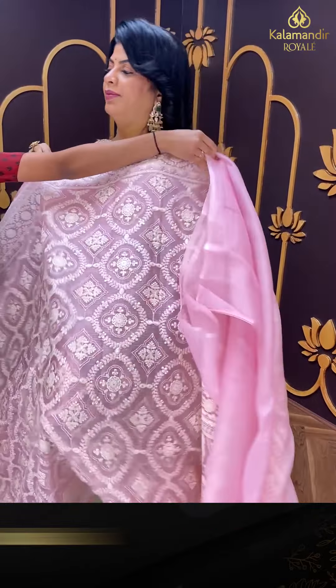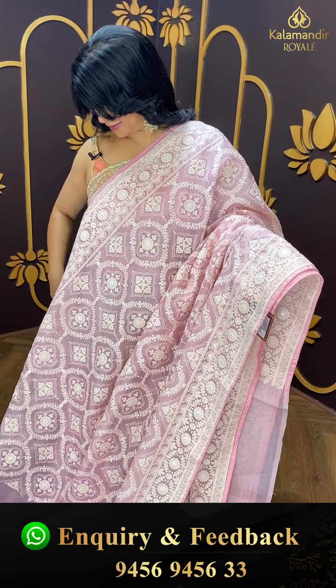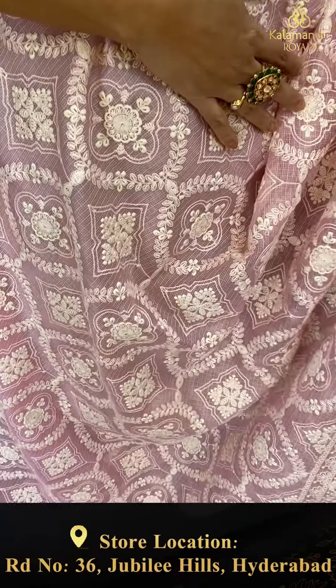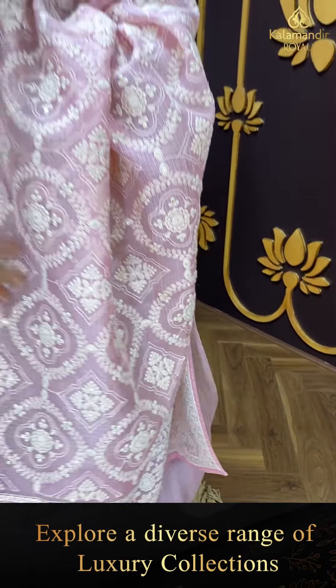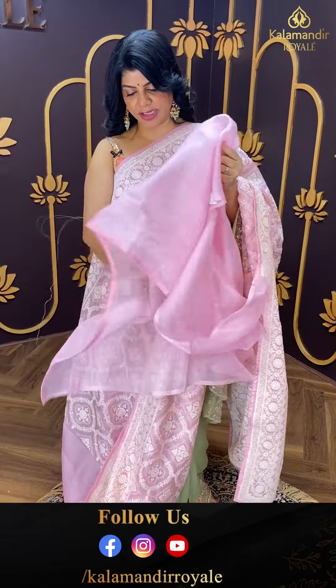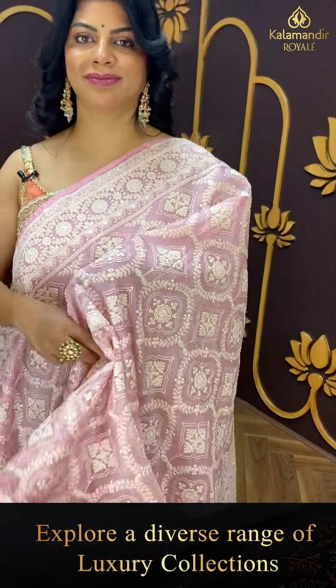Next saree — pure kota silk in baby pink. What a lovely, beautiful colour! Thread work throughout — florals and round blocks — thread work border. Pallu with full of thread work — florals and blocks. Self plain blouse with thread work. Pricing: 8,479. FW 497 is the code.